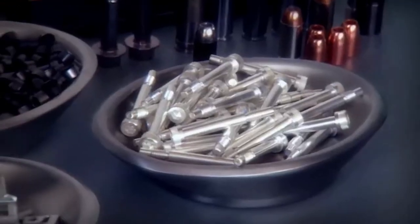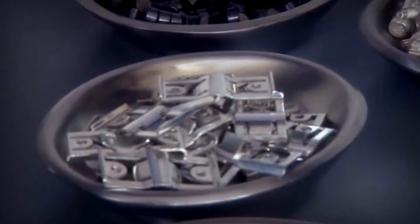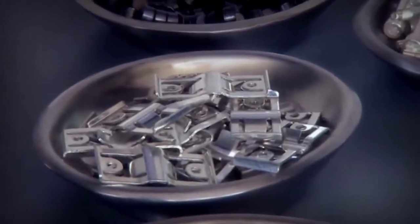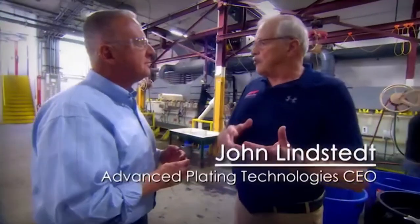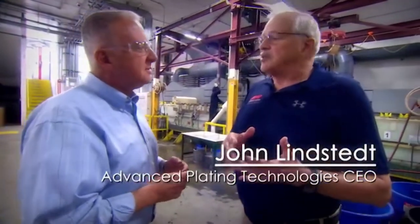Here we do electroplating on a vast variety of parts. Nothing is made here — we don't make a thing — but we take everybody's product and apply a metal finish to it that enhances its value. It makes it more corrosion resistant, more electrically conductive, and it makes it harder.